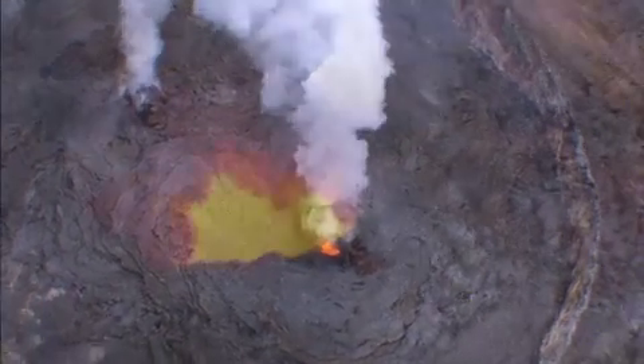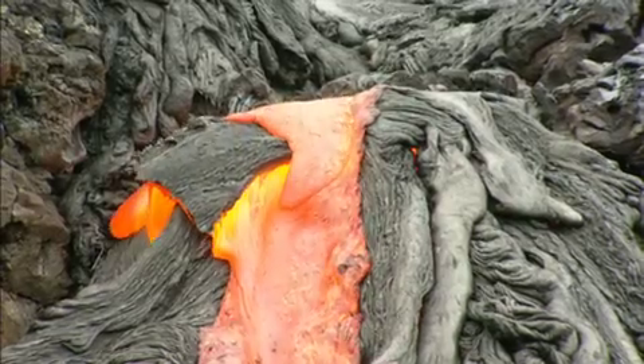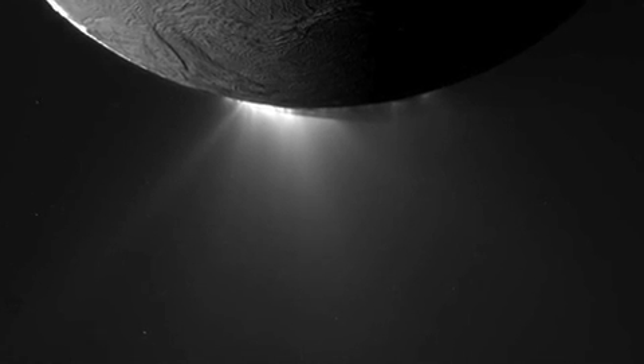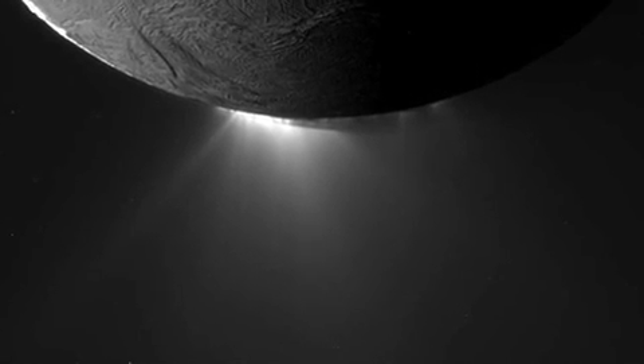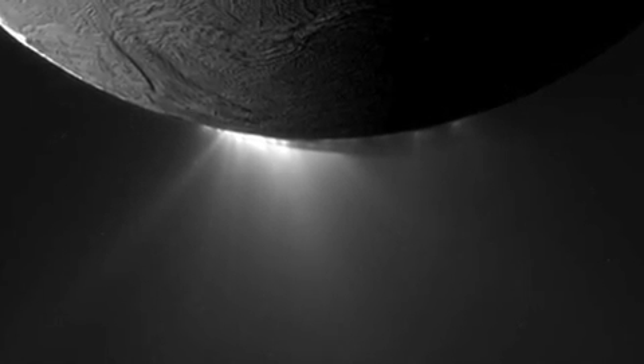On Earth, volcanoes are formed by molten rock or magma that when it comes out is called lava. On Titan and other icy bodies, such as Saturn's moon Enceladus, we have cryovolcanism — that is very cold volcanism — and the material inside this body, the so-called magma, is not molten rock. It's actually a watery mixture: water with probably ammonia and maybe methanol and other things.